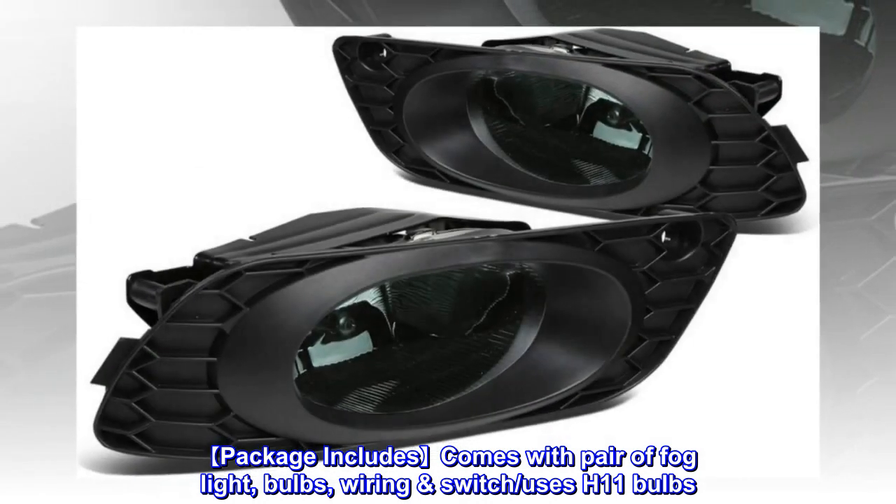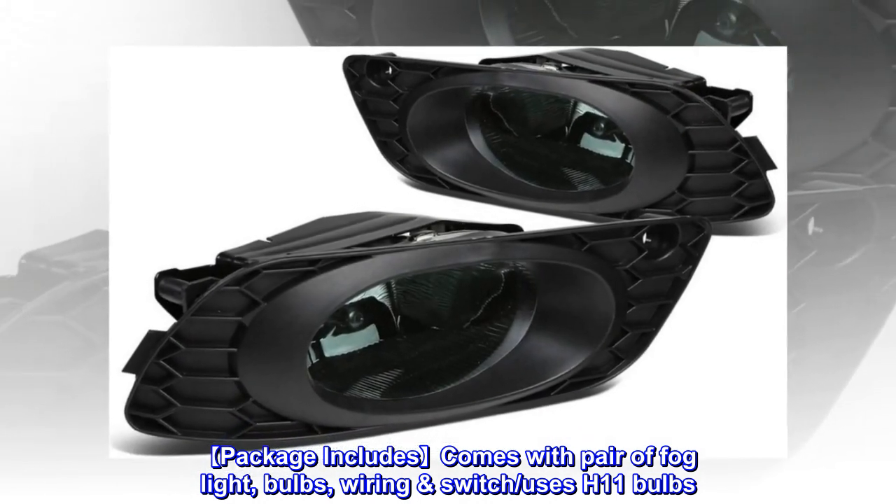Package includes: comes with a pair of fog lights, bulbs, wiring switch. Uses H11 bulbs.